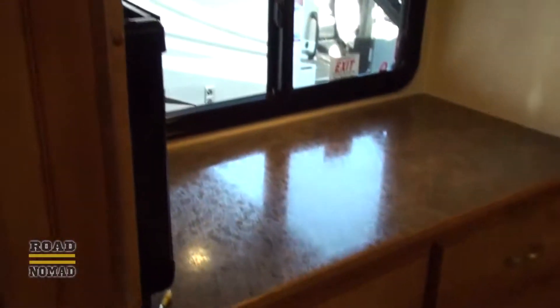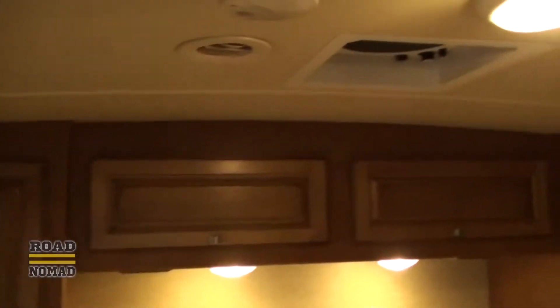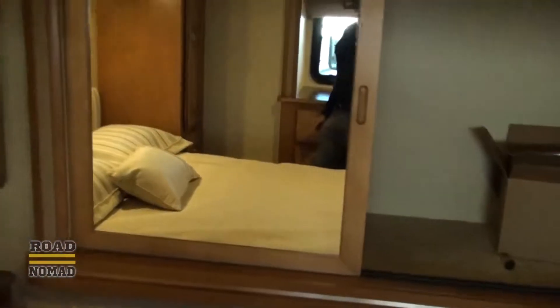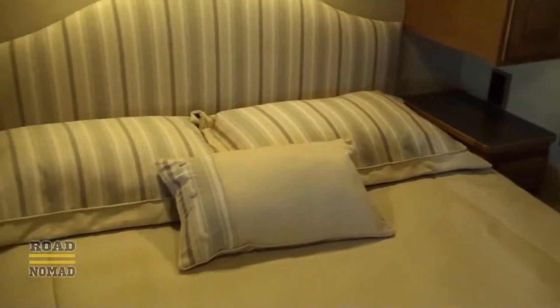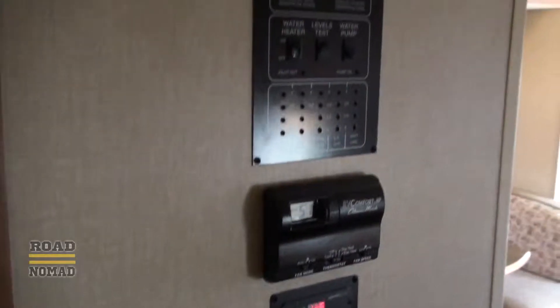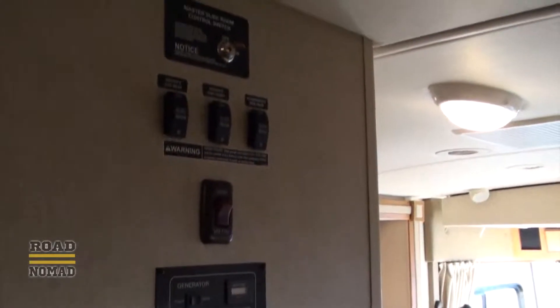Moving along to the bedroom, we like all the drawers underneath, and the closets, and more storage under the bed, and the pantry, and all the controls which are organized in one place.